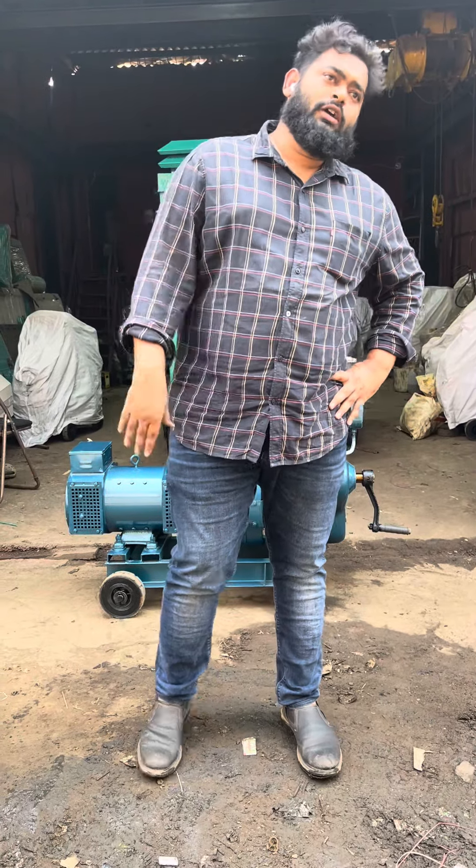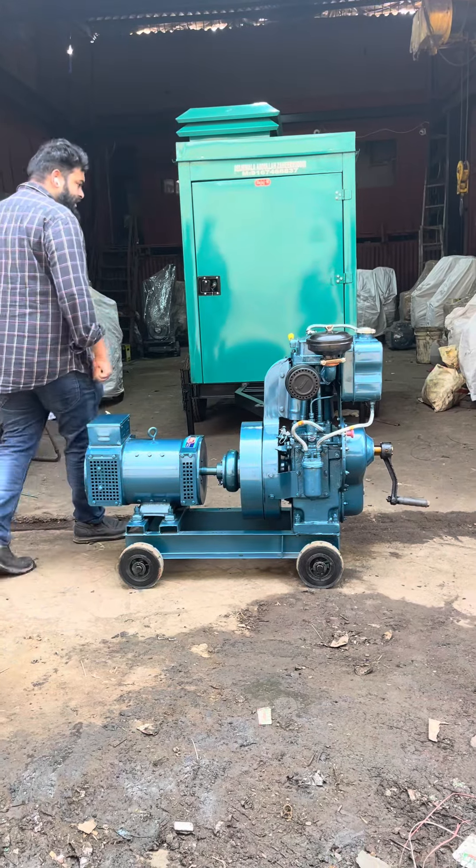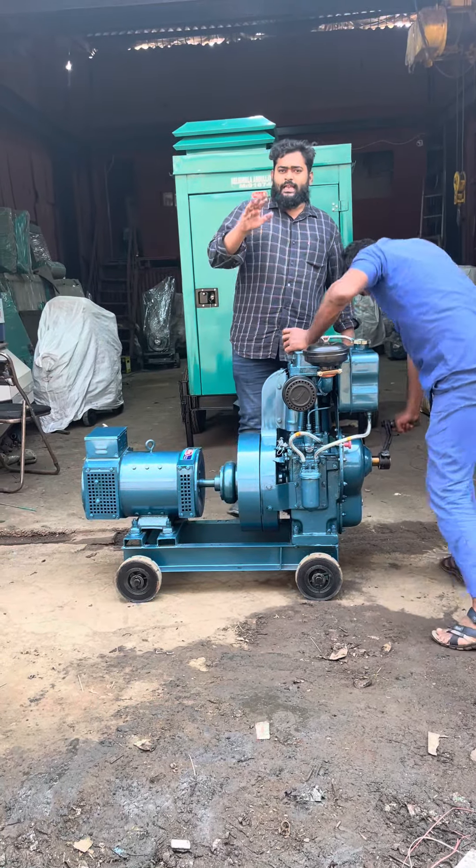Good afternoon guys. Today I'll show you an ultra compact air cooled noise module handle start generator set. Low pollution, low vibration.